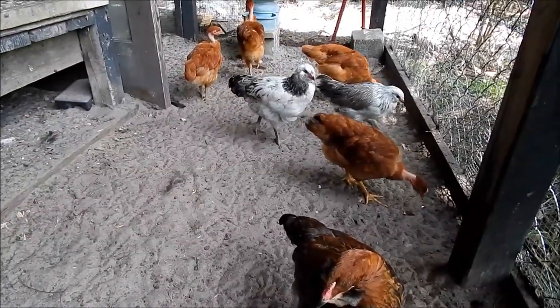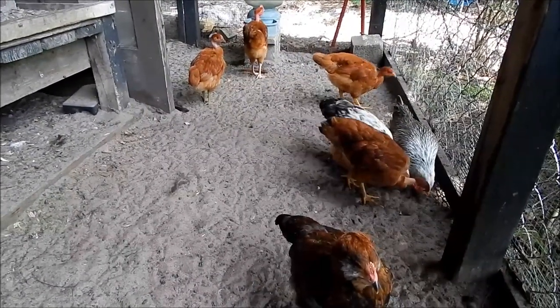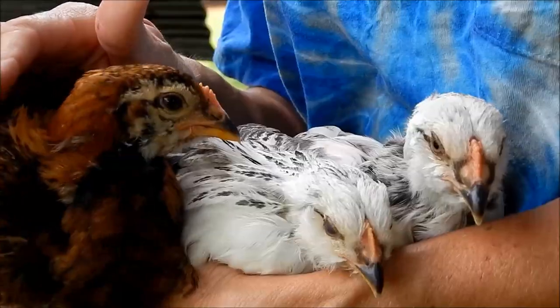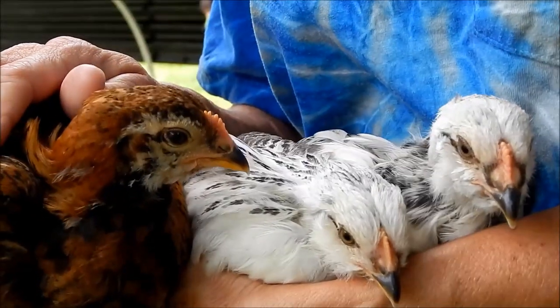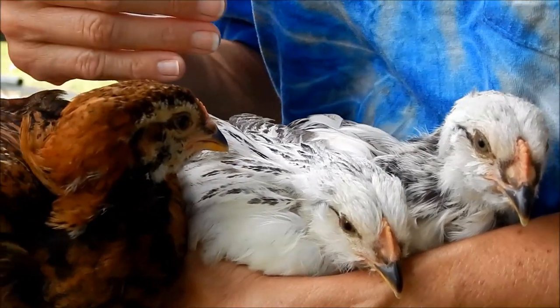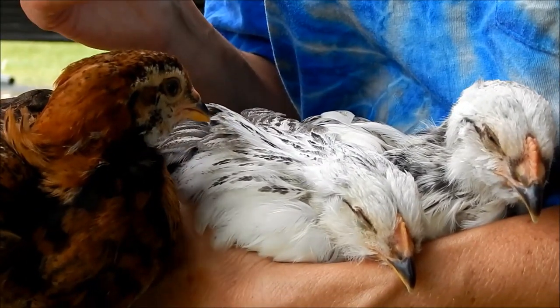I'm going to insert a spoiler alert right here: we ended up with three Turkin hens and one Easter Egger hen. So keep following my guessing game. Now our chicks are six weeks old and we actually lost one of the Easter Egger babies — a hawk ripped its head off through the chicken wire on the tractor, of all things.